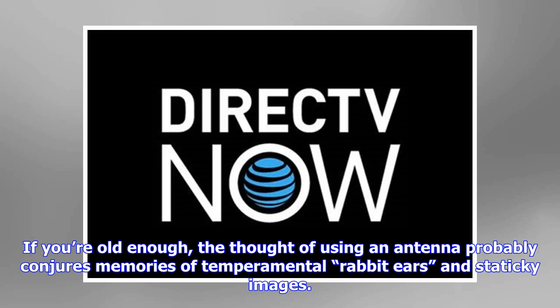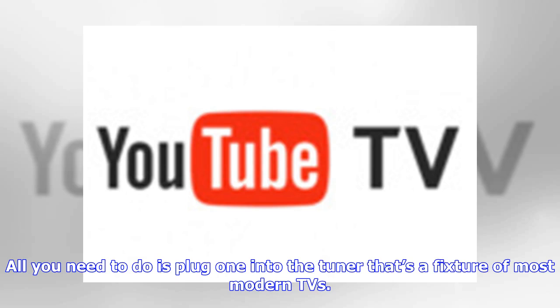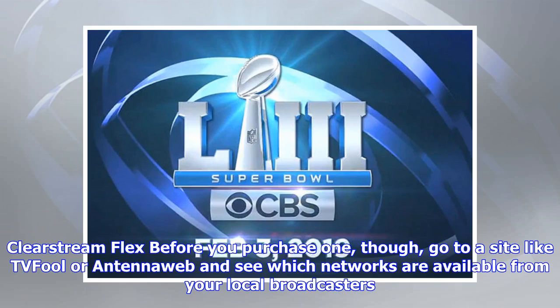If you're old enough, the thought of using an antenna probably conjures memories of temperamental rabbit ears and static images. Today's antennas come in a range of designs, from paper-thin indoor models like the ClearStream Flex to erector-set behemoths that you mount on a rooftop mast, and they provide reliable, crystal-clear HD resolution for absolutely free. All you need to do is plug one into the tuner that's a fixture of most modern TVs.